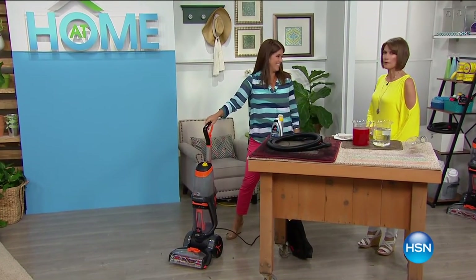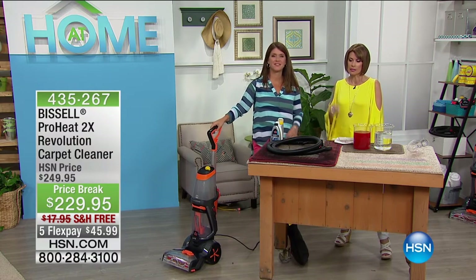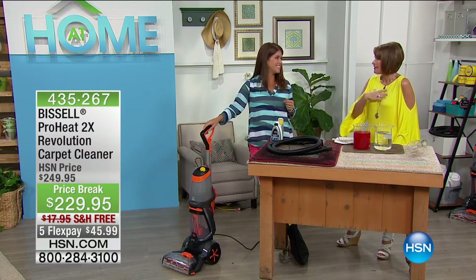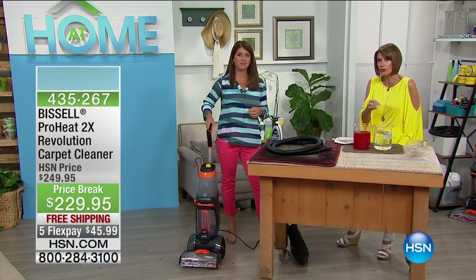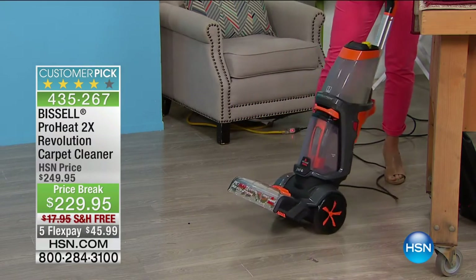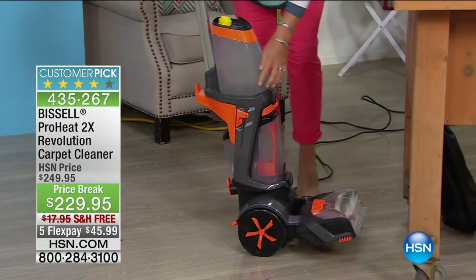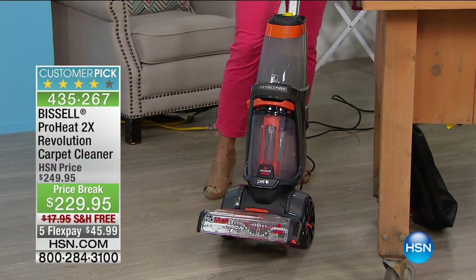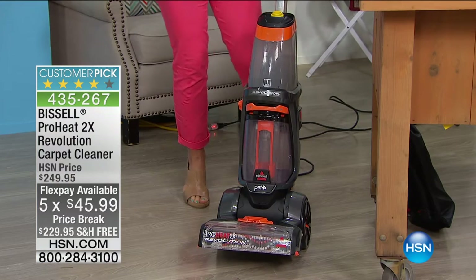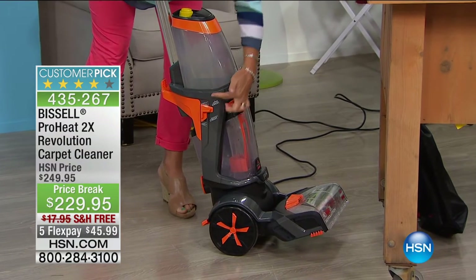It's spring cleaning time! When it comes to carpet, the fibers hold dirt and smell — you would never wear something and not wash it. Vacuuming only does so much; this is the way you wash your carpet. The Bissell ProHeat 2X Revolution is the newest line of deep cleaner Bissell offers. At $229.95 with free shipping and five flex payments, item 435-267 — it features a two-level cleaning system: a light clean or a deep clean.